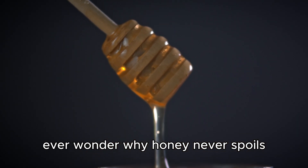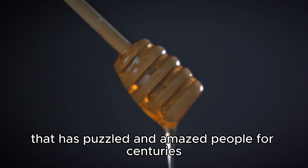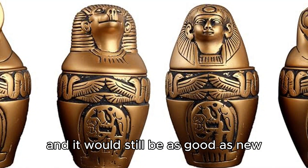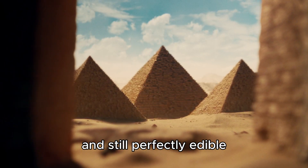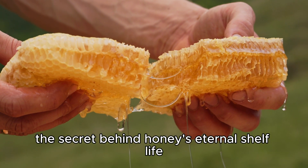Ever wonder why honey never spoils? It's one of those magical mysteries of nature that has puzzled and amazed people for centuries. You could find a jar of honey from ancient Egypt and it would still be as good as new. Imagine discovering a sweet treat that's thousands of years old and still perfectly edible. Today I'm going to reveal the secret behind honey's eternal shelf life.